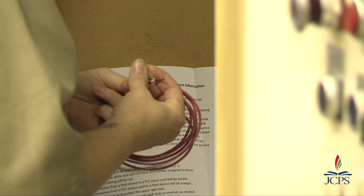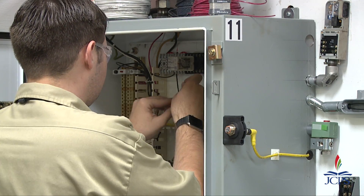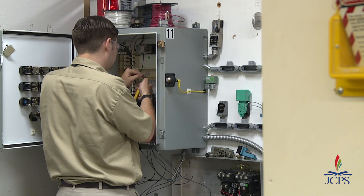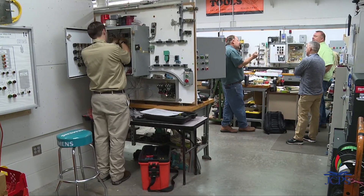They walk in, they've got a set of instructions and a print. They've got to interpret what that's asking and make it work right. So at the end of the day when they put their tools away and go home, I should be able to walk in, test out their station, push one button and things are automatically happening throughout that circuit.